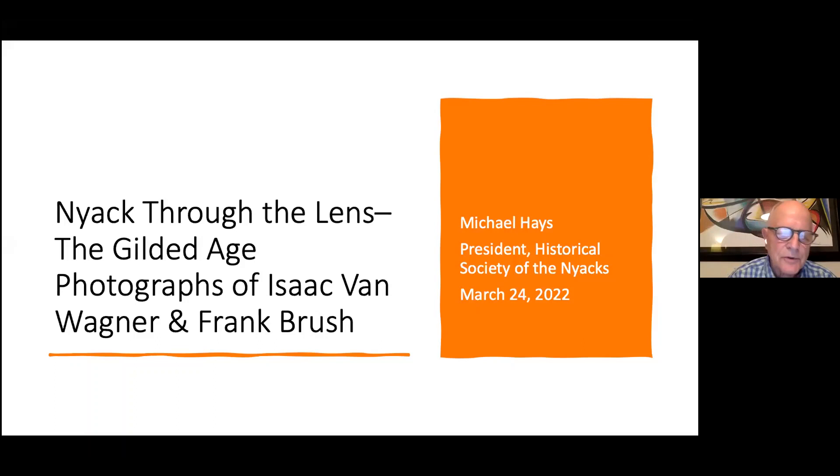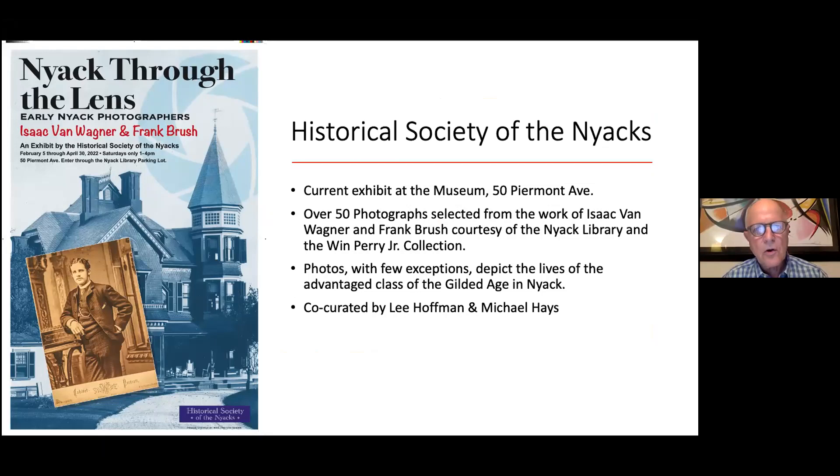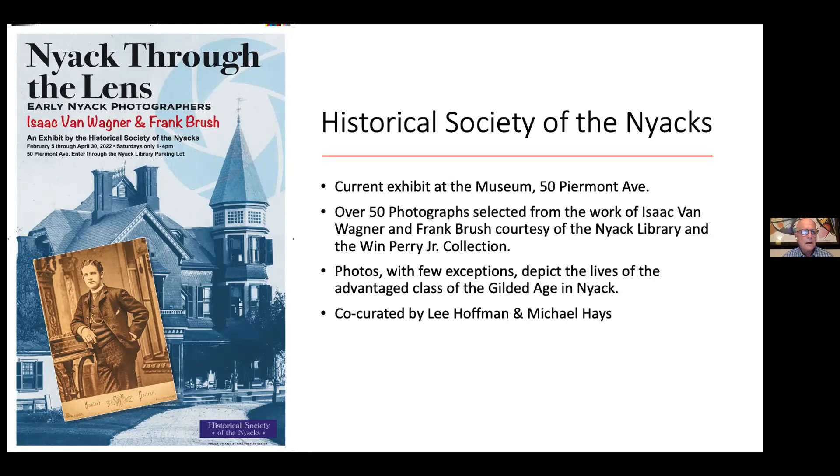Thanks, everybody. It's my pleasure to be with you for this armchair tour co-sponsored by the Historical Society of the Nyacks and the Nyack Library. I'm really pleased to spend some time talking with you about the Gilded Age by looking at photographs of two of Nyack's early photographers, Isaac Van Wagner and Frank Brush. I'm drawing some but not all of the photographs for tonight's presentation from the exhibit currently on display at the museum at 50 Pyramont Avenue.